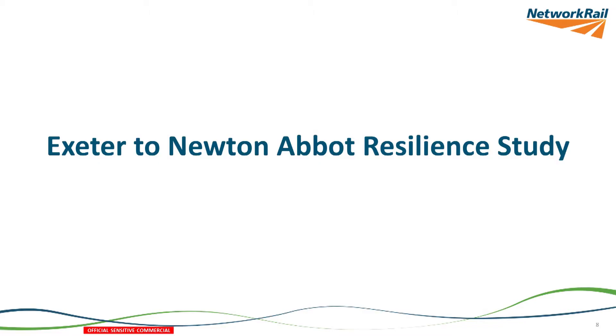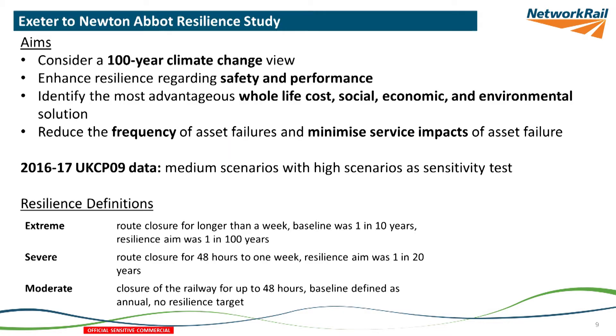The first thing that happened was the immediate response, and then we set up an Exeter to Newton Abbot resilience study, looking at all those coastal areas and trying to understand which ones were the biggest issues for us. That's when the decision was taken that we were looking at a hundred-year view of resilience — thinking about safety, performance, and our environmental impact — and that we were interested in reducing the frequency of asset failures and minimising the consequence of asset failures.